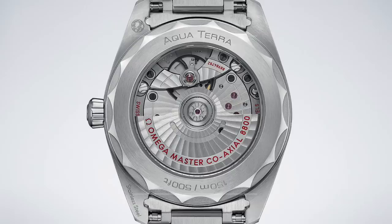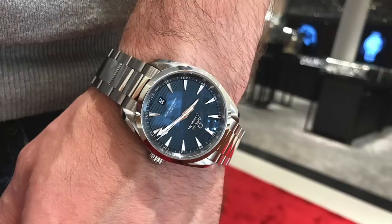It's an in-house Omega co-axial caliber 8800 and it's METAS certified. Rolex has the COSC certification on most of its watches, but the METAS certification surpasses COSC — it means Omega movements can withstand far harsher conditions and operate at much higher accuracy. What I love about the Aqua Terra is it's so clean and simple, making it incredibly versatile. You can wear it to the beach and equally be comfortable in a suit in the office. It really does deserve a lot more attention than it gets.